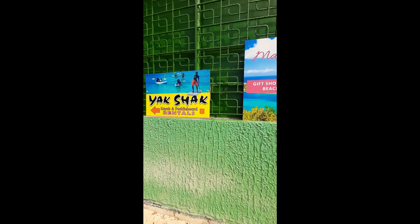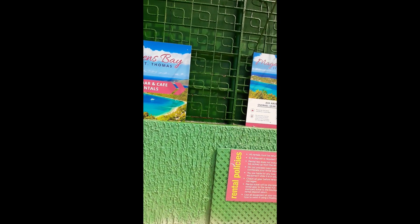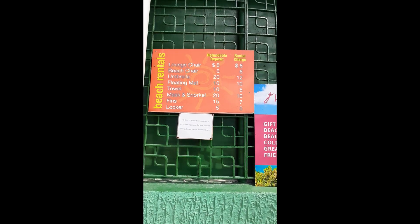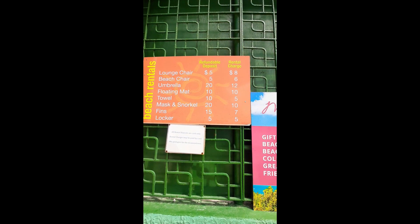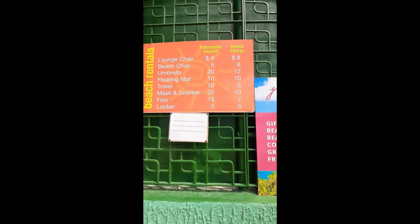You can rent kayaks, paddle boards, snorkel gear, and chairs. Here are the prices for chairs, umbrellas, snorkels, fins, etc.